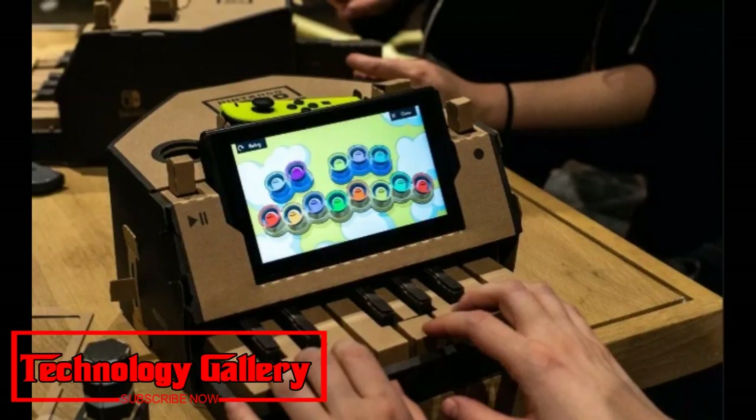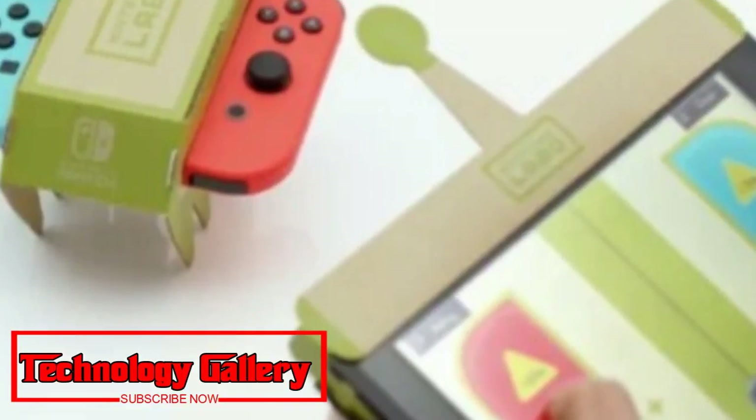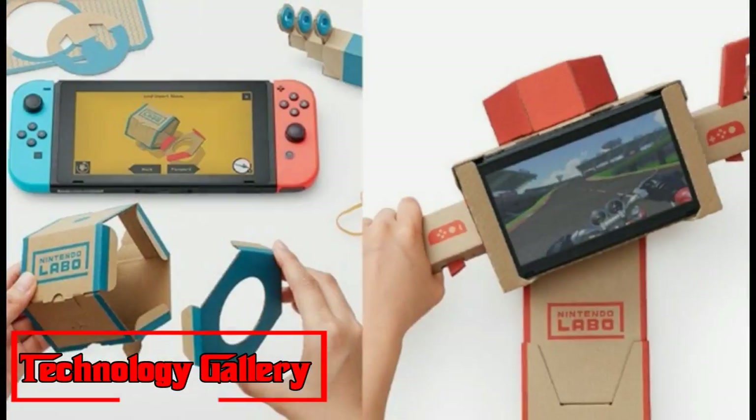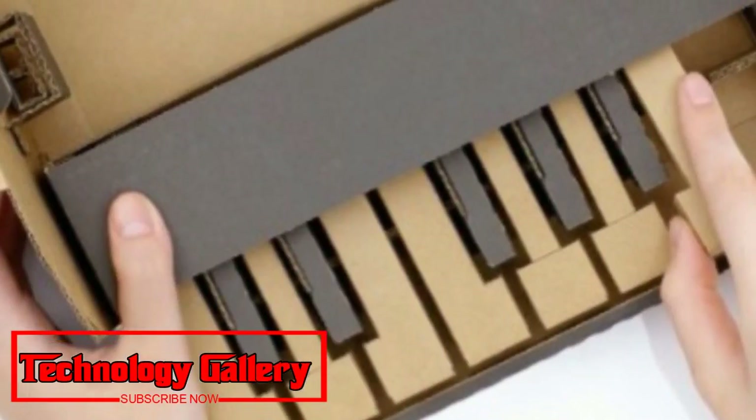Furthermore, now that a couple of months have passed since it first hit the shelves, Amazon Prime Day is looking like the ideal chance to get cut-price Nintendo Labo kits and deals. This page should be your first port of call in case you're hoping to snag a deal, as we have the best costs on everything Labo related.